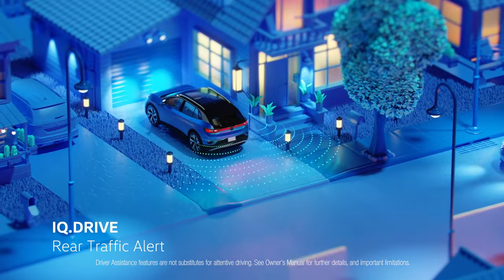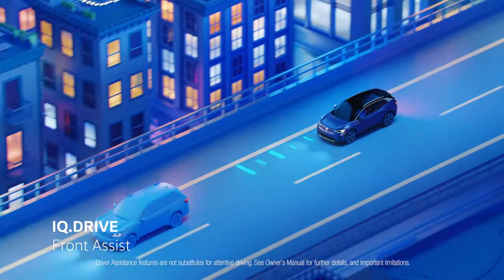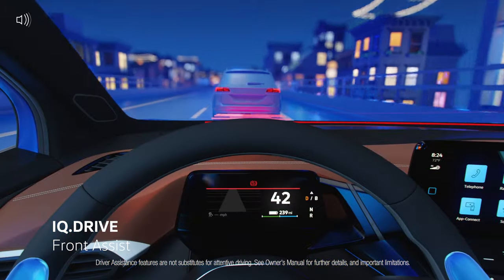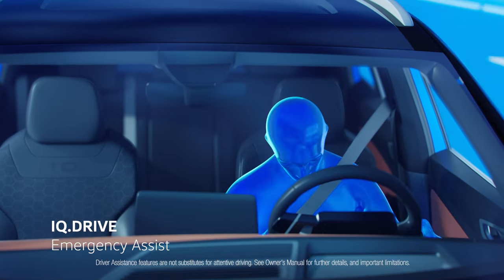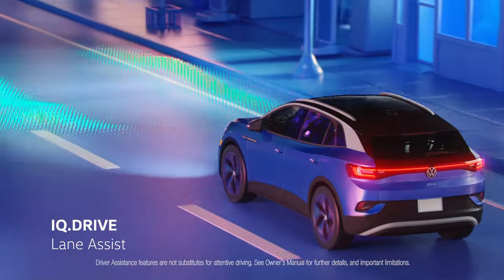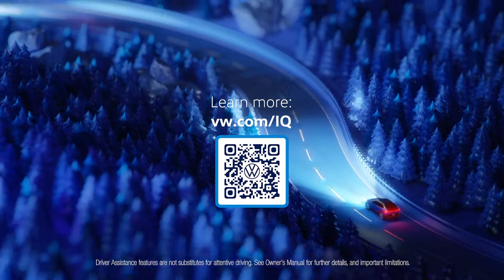Rear Traffic Alert is designed to assist you when reversing out of parking spaces. Front Assist is an advanced safety-enhancing feature that uses radar technology to monitor the distance from the vehicle ahead. In emergency assist situations, the vehicle will come to a complete stop if the driver becomes unresponsive. Finally, Lane Assist is designed to help you stay centered within your lane. Learn more about IQ Drive at vw.com/IQ.